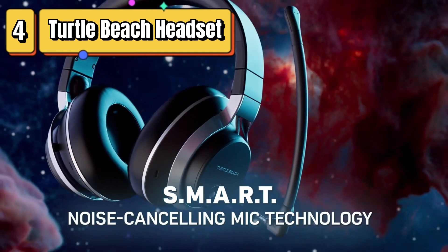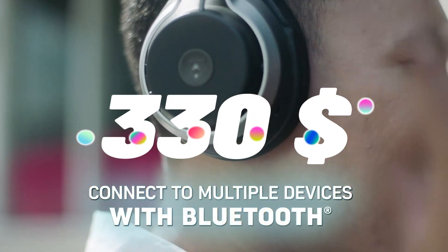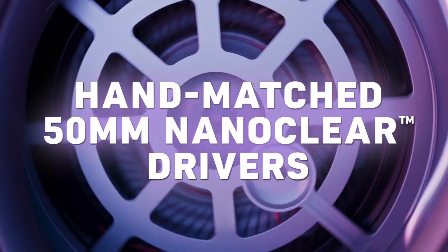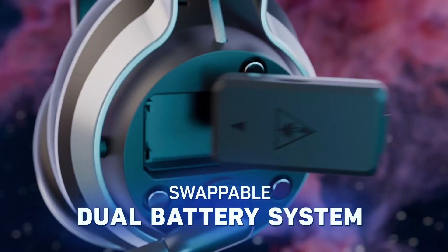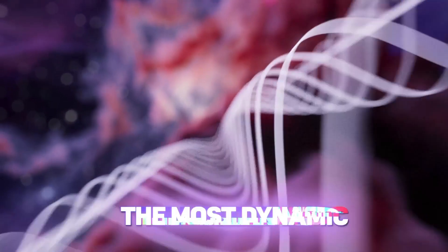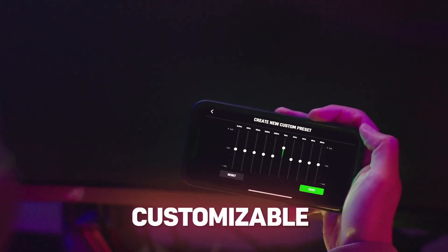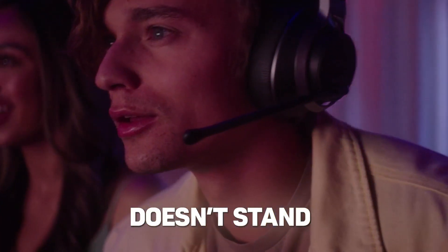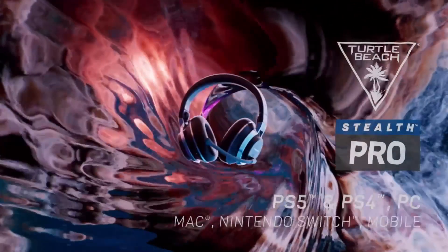Top 4 is a versatile headset designed for use with Xbox Series X/S, PC, Mac, Switch, and mobile devices. It features 50mm speakers, Bluetooth connectivity, and dual batteries for extended use. The headset also includes noise-canceling technology, a comfortable design, intuitive controls, and a detachable microphone for clear communication during gameplay. Overall, it is a reliable and versatile gaming headset with high-quality sound and features suitable for use with a variety of devices.